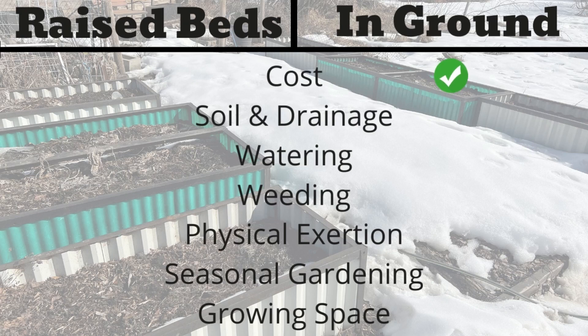The first category is cost. Raised beds can be costly when first starting out — for the materials to build them and also the soil to fill the bed. In-ground gardening, you can pretty much just take a patch of ground, till it up, and plant something in it. So in this category, the win goes to in-ground gardening.